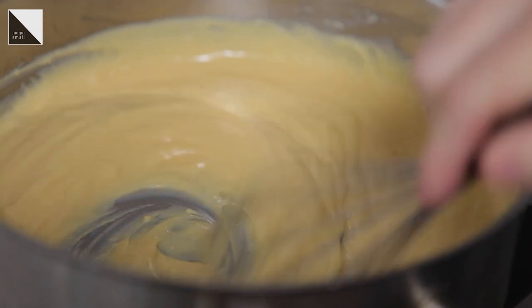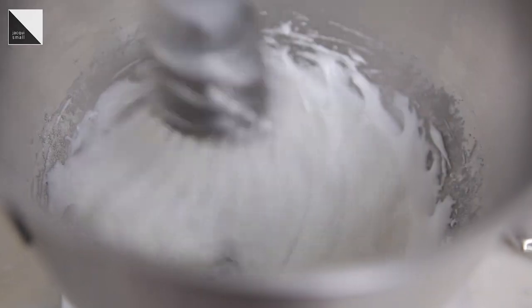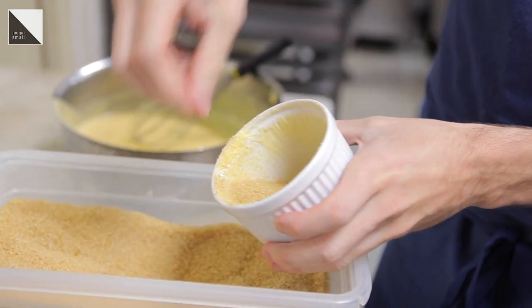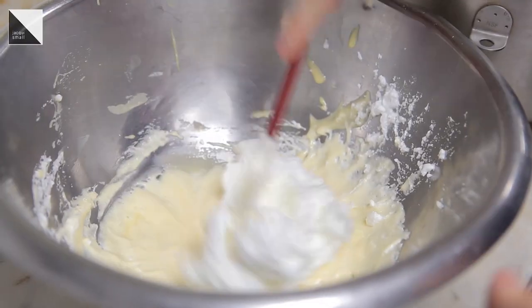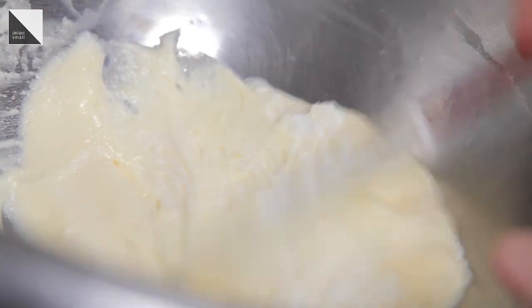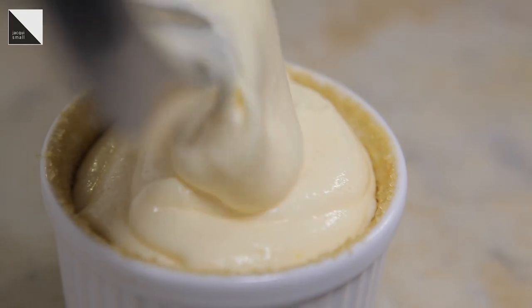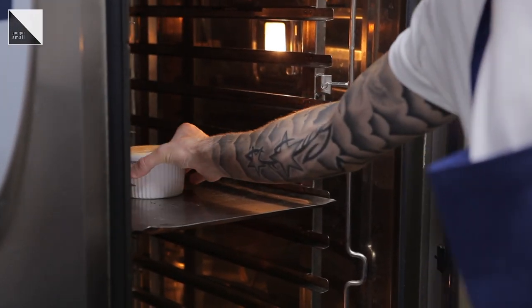I've taken the same classic recipe he's done and tweaked it to my own flavour and taste. With the soufflé, we make a basic crème pâtissière — it's classical French. The flour, egg yolks, and sugar are all mixed together. The cream and milk are brought to the boil and cooked out into a thick roux until it coats the back of the spoon. Once it's chilled, it's folded in with whipped egg whites seasoned with sugar, then placed into the ramekin and cooked for about eight to ten minutes.